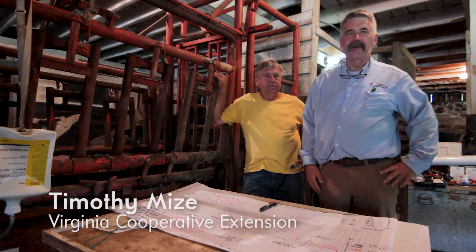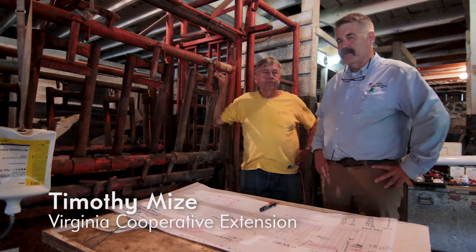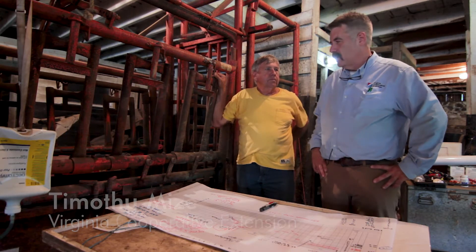Hi, I'm Tim Mize. I'm the extension agent here in Fauquier County. I work for Virginia Cooperative Extension and I've been working with Norman for about 18 years now on his grazing and cow herd. And I am Norman Bauer, good friend of Tim's, out here trying to do the best with what we have when it comes to grazing.